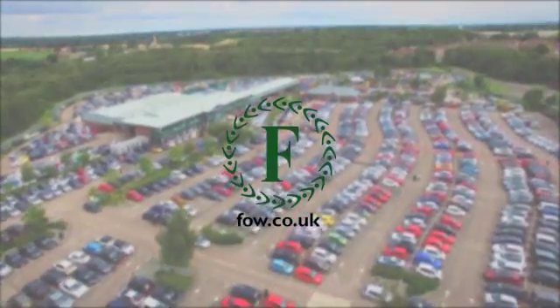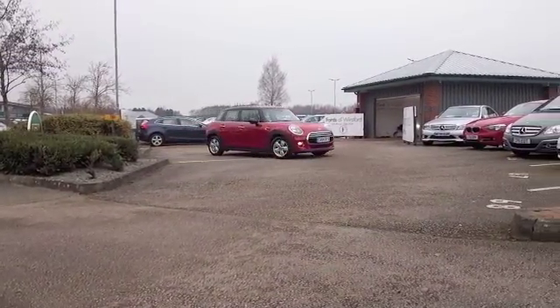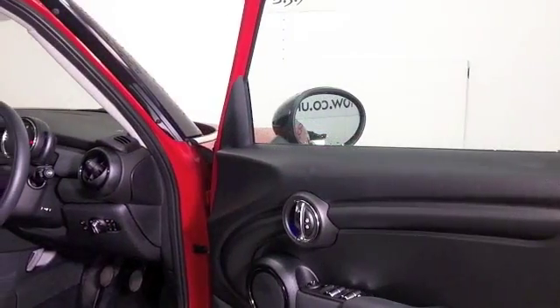The Mini brand keeps going from strength to strength, bringing out different models and variations all the time. The hatchback is a stylish retro-inspired super mini that just ticks all the boxes.